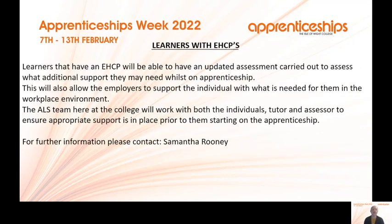For learners with Education, Health and Care Plans (EHCPs), we support learners on apprenticeships. The college would carry out an updated assessment to assess what additional support is needed, and share that information with employers to support any adjustments needed in the workplace. The ALS team will work with the individual, the tutor and the assessor to ensure appropriate support is in place before starting the apprenticeship. For further information, contact Samantha Rooney by emailing info@iwcollege.ac.uk.